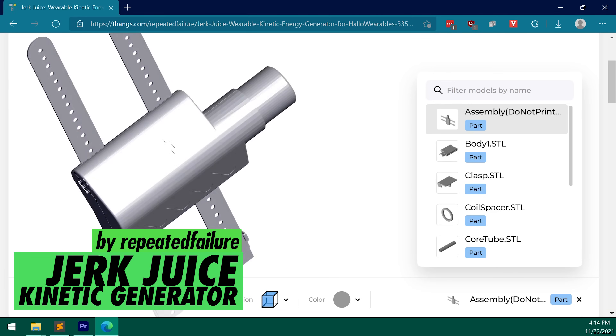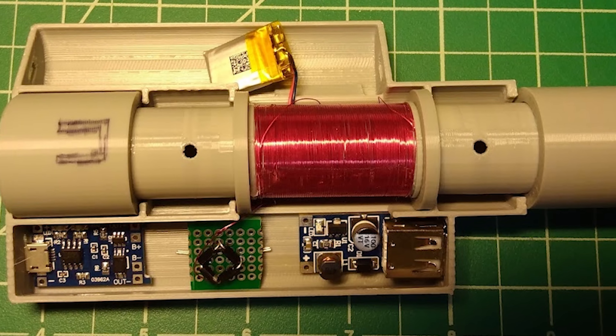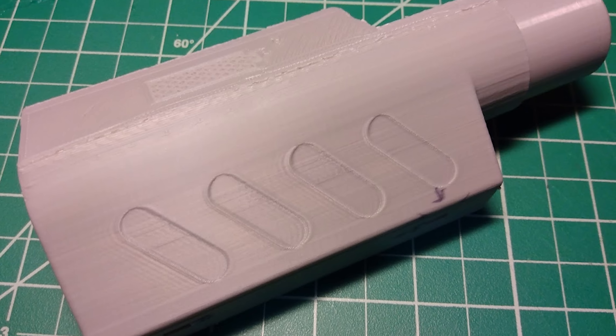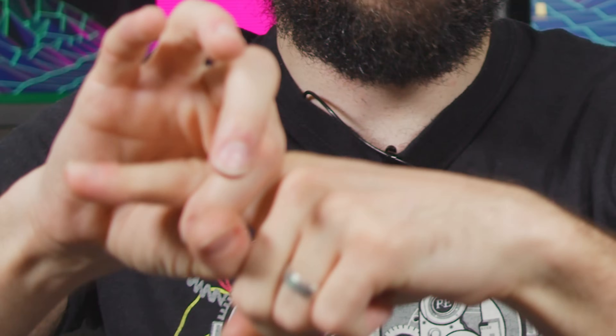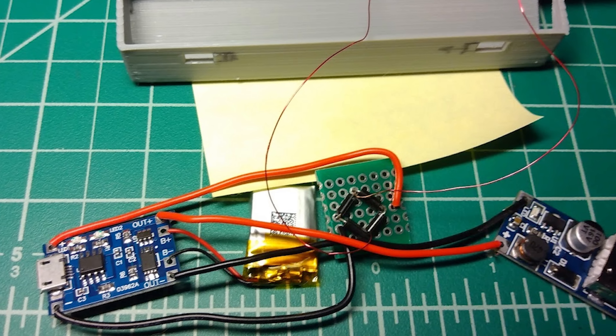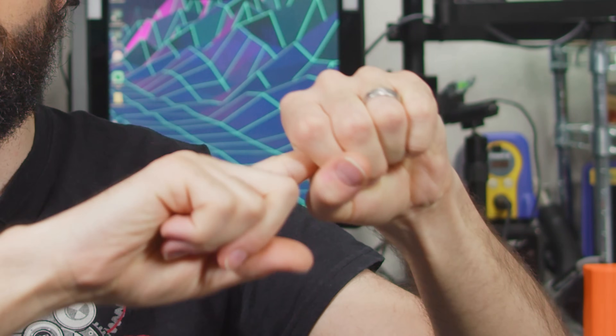Number 9: Jerk Juice by Repeated Failure. Behold the Jerk Juice, a wearable kinetic energy generator that translates linear motion into usable electric power. You strap it to your arm, repeatedly make aggressive back-and-forth motions, and each stroke sends a huge neodymium magnet flying through a coil, generating a tiny amount of alternating current. A full-bridge rectifier converts that to DC, and a pair of modules forwards those hand-pumped electrons into an internal battery, or straight into your electronic device du jour.